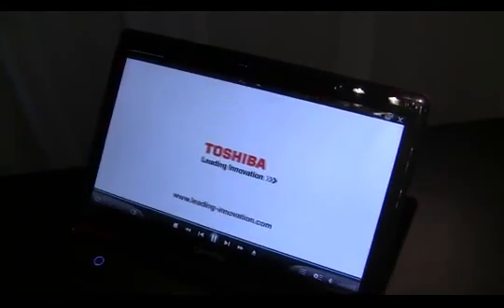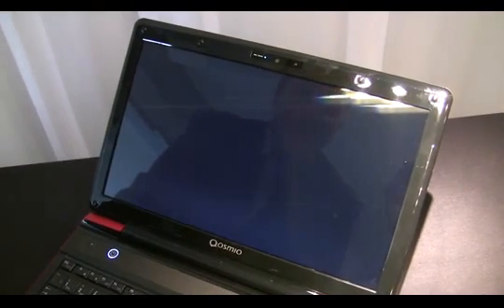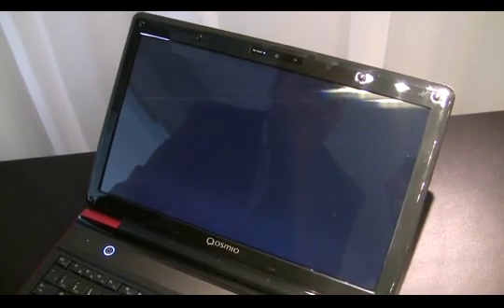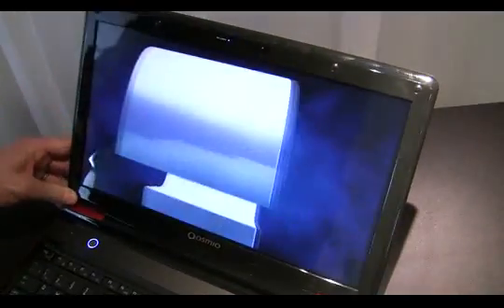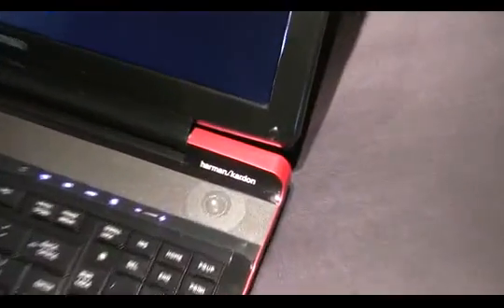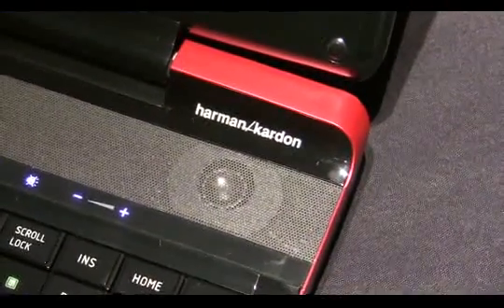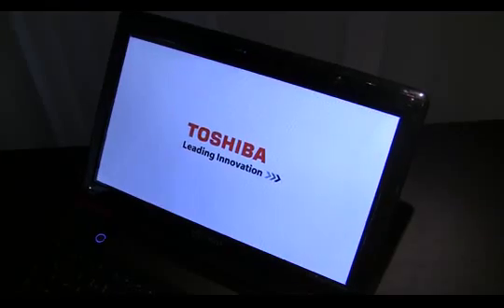So we're now looking at a 3D Blu-ray movie, which you may not be able to see on the camera, but you have to take my assurance it looks very good. We also have Harman Kardon speakers in this laptop to give the best possible sound performance, and the graphics card is an NVIDIA GT 540 card as well, so it's very good for gameplay and for things like photo editing and video editing alike.